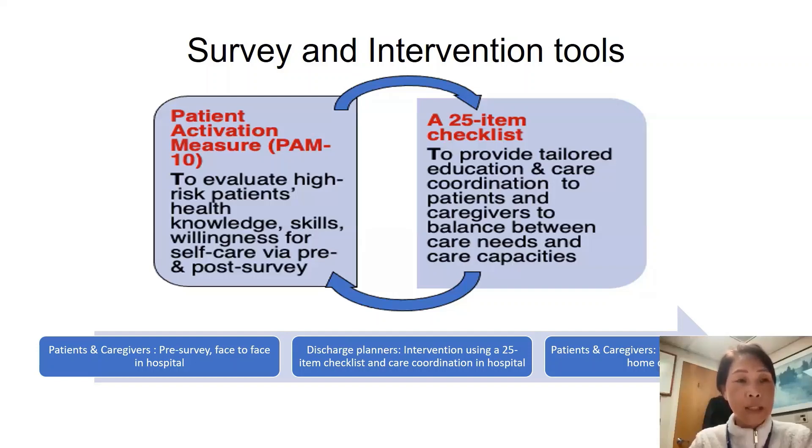The 25-item checklist evaluated patients' care capacities concerning medication adherence, having caregivers at home, visiting physicians, recognizing anticipated problems, and an ability to eat and exercise.